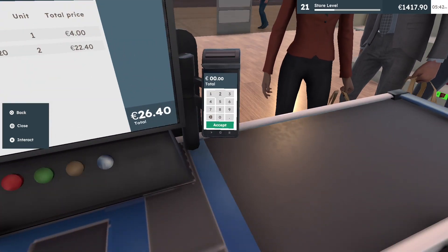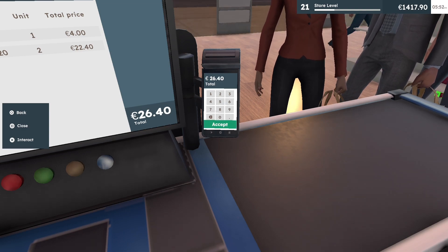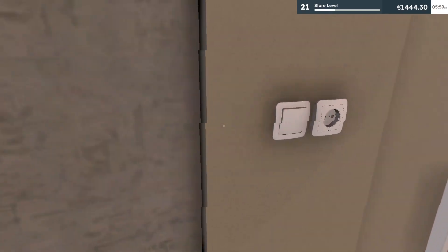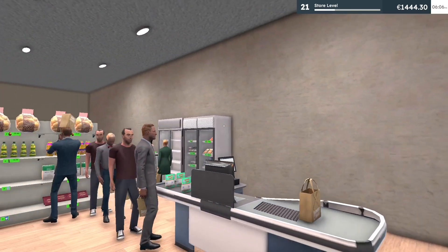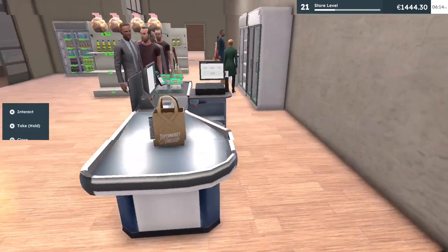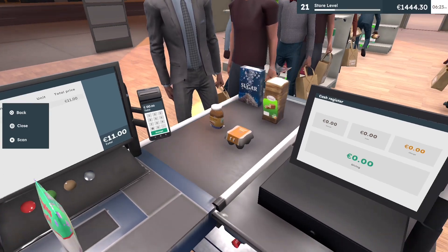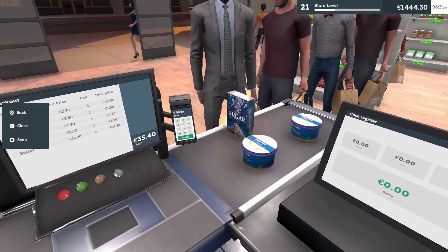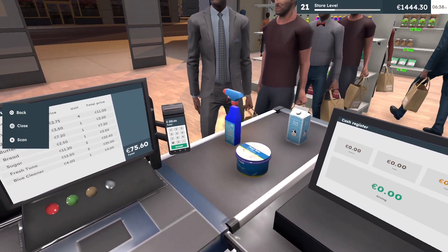I'm gonna turn on the light really quick. I also want to save money to expand the store — I'm not sure which direction it'll go, we'll have to wait and see. Sugar, tuna, Windex, milk.